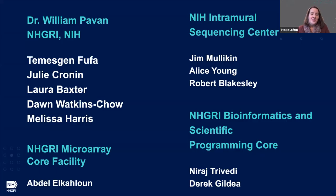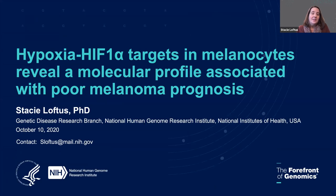All of this work was performed in the laboratory of Dr. Bill Pavan. I'd like to thank Bill for being a very supportive mentor and always letting me follow the data wherever it leads. I'd also like to acknowledge the support we receive at NIH from the NIH Intramural Sequencing Center and our cores at the National Human Genome Research Institute — specifically the members of our microarray core and our bioinformatics and scientific programming core. This work is all published in PCMR, and if you have any questions please feel free to contact me. I can't wait to talk to you all again in the near future.